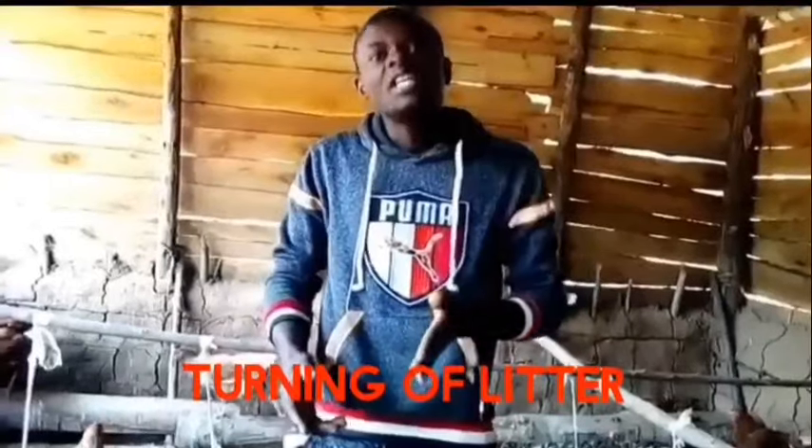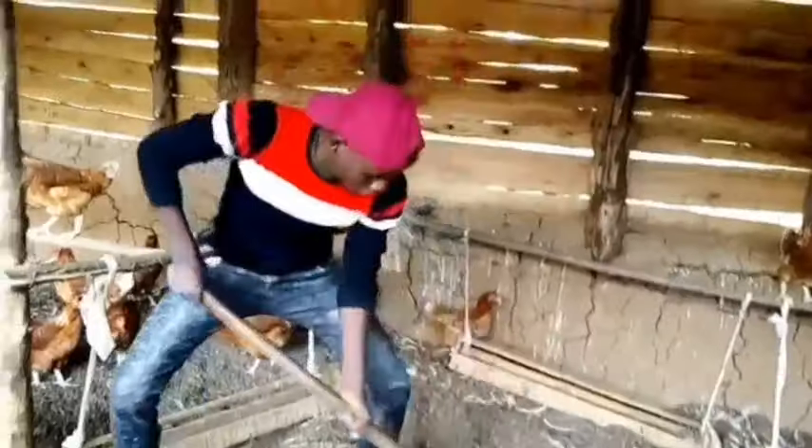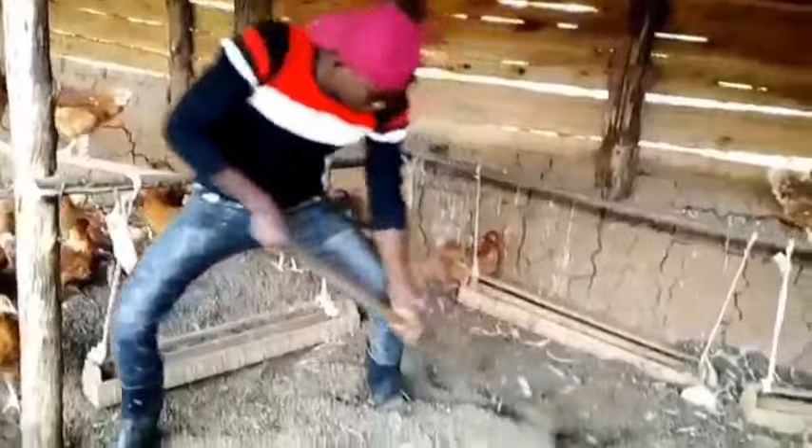In today's video, we are going to talk about the ways how you can eliminate bad odor and flies from your chicken house. In the last video, we talked about how you can tell the signs that your hen is laying or is about to leave. If you didn't watch, I'm going to leave the link in the description so that you can watch and know those signs.